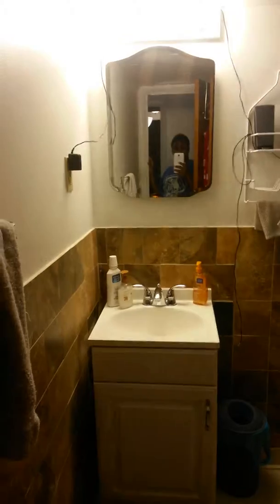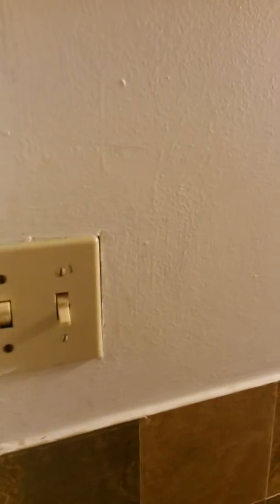My bathroom, nothing too fancy. Nothing's really on it, so let's go on in. And there's my bathroom and there's me. When you first walk in, the light switch is right here, which is annoying at night when I have to pee. I have to hurry up but I always hit the fan, so I end up peeing in the dark with the fan going, which is annoying.